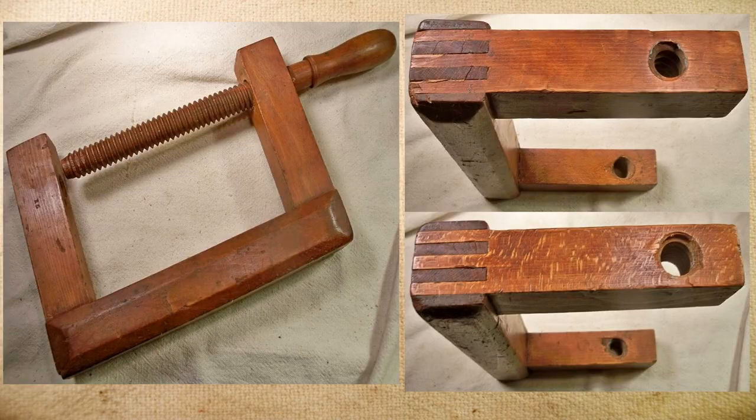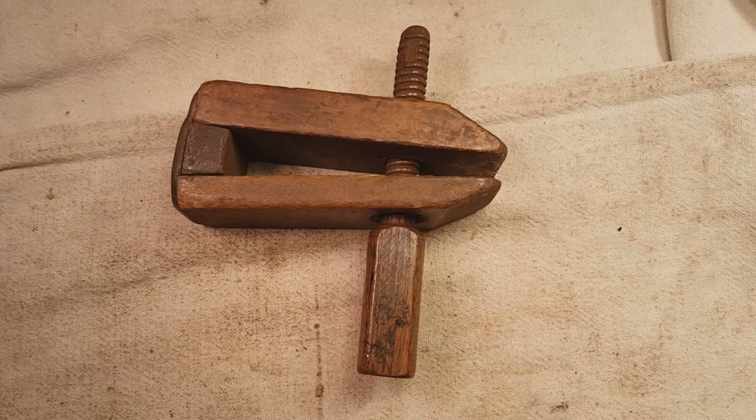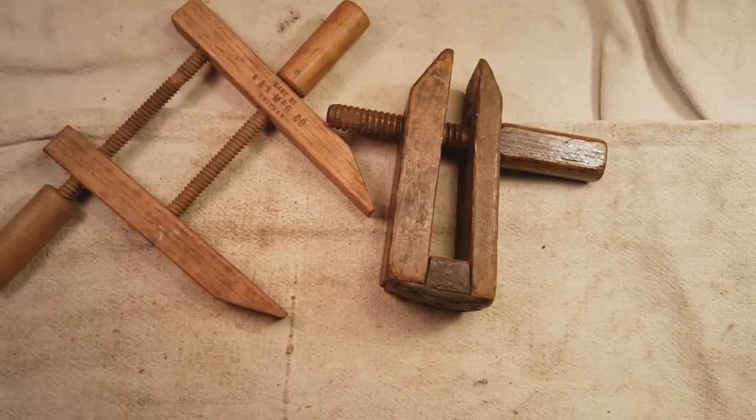Another clamp you run into from time to time are the wooden C-clamps. A lot of these were factory made with fender joints, and that's about the only real problem you see with them — short of the threads on the screw being stripped, the joints can start to come apart or the wood gets dry-rotted and starts breaking. I've only had a couple of those over the years. These are also good users and great collectibles.